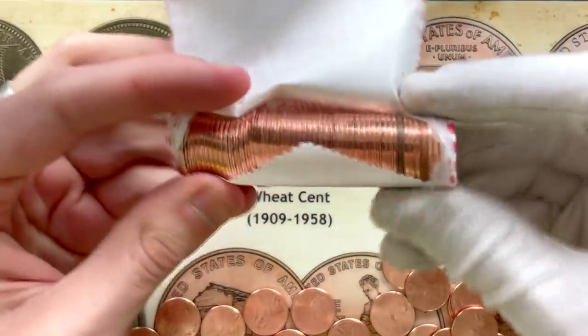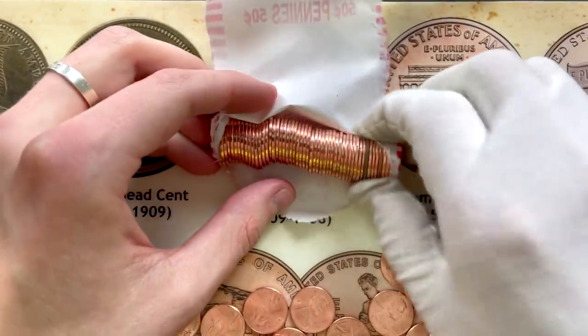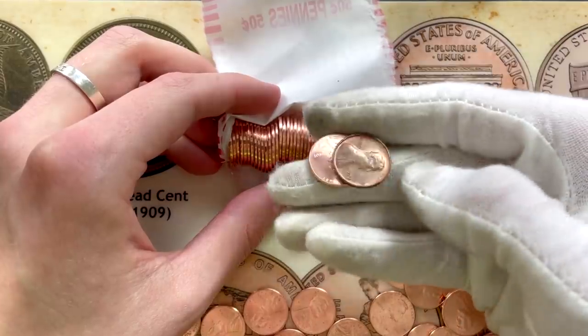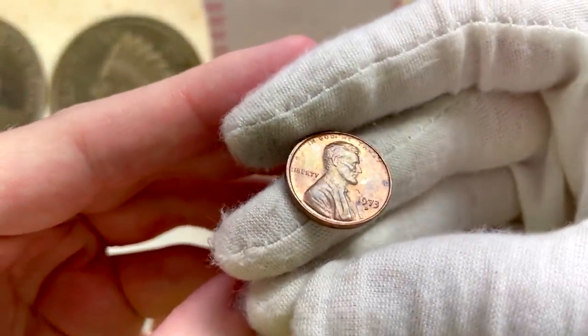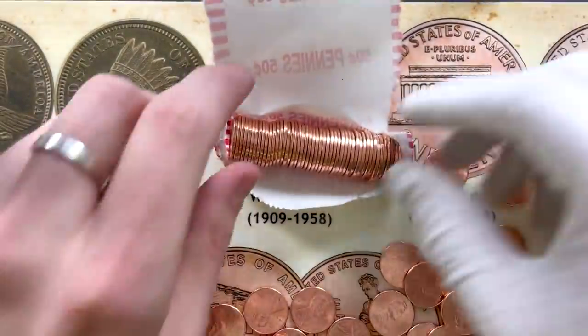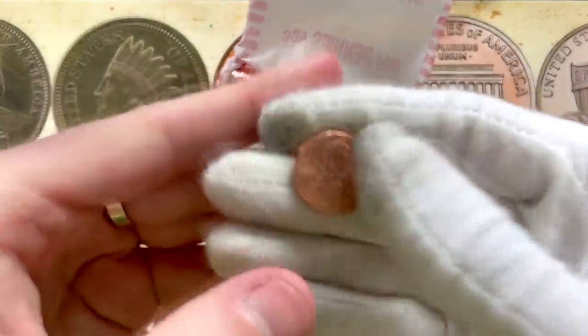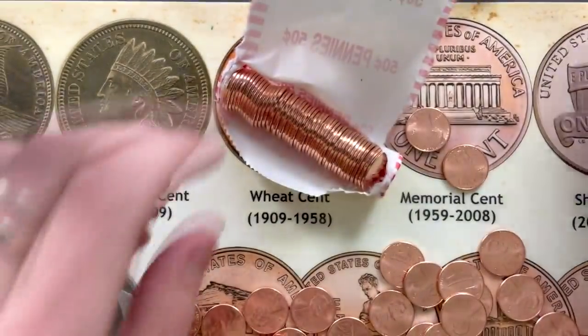Now that's a nice thick copper edge right there — definitely like to see that. Let's see what that one's going to be. Yeah, copper for sure. Pretty nice looking coin too. 1973 with a little bit of toning on it as well — I will definitely pull that one out. Looks like we got one more over here. 2005 with a big old thumbprint down there. We'll keep looking.